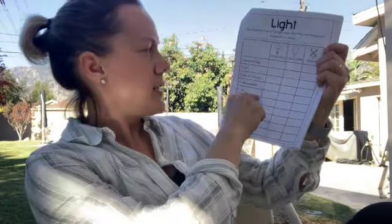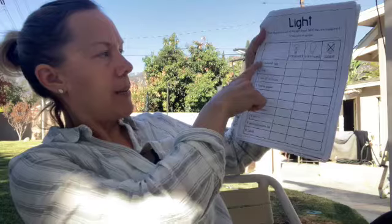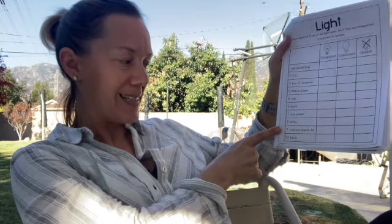Now that we have those words down, let's turn the page. The next page is an activity to do in regards to light. You're going to use a light in your house, like a desk lamp or a lamp somewhere, and see what you can find. You don't have to do all of these because you might not have them around your house. You're going to find these items: a sandwich bag, foil, box of crayons, tissue paper, cup, book, wax paper, plate, colored plastic lid, block.